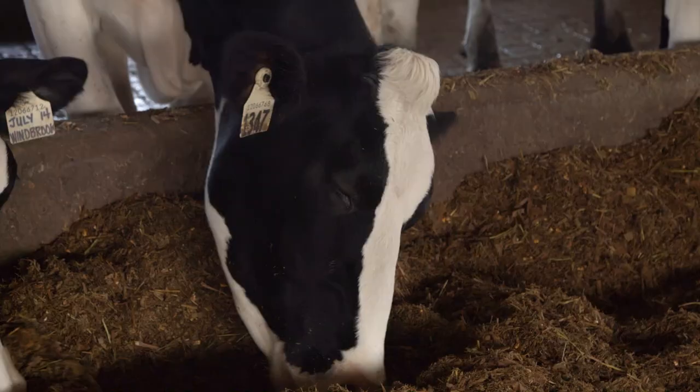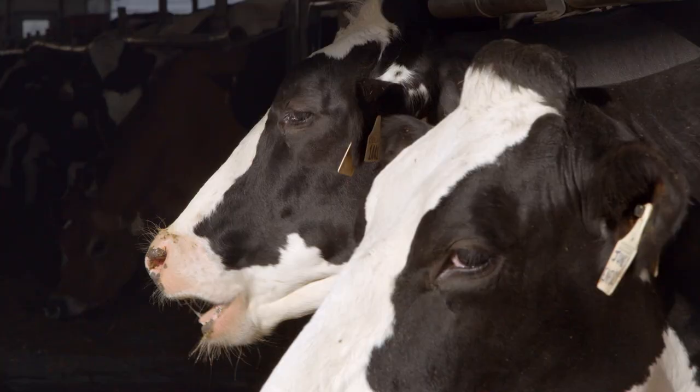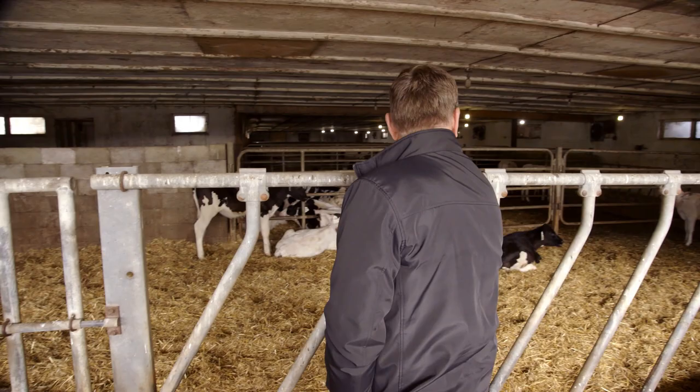What's always fascinated me is how much improvement we can make with cows. When I started 40 years ago, we had a crude way of assessing a cow's genetic makeup. Genomics is an extension, or a more accurate way, of doing what we've done for years.